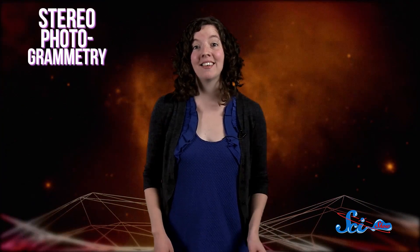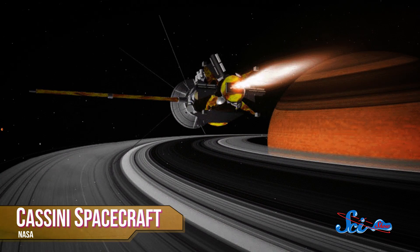They used hundreds of images taken by NASA's Cassini spacecraft at different times and from different angles to create precise 3D maps of the moons and their orbits. And they realized there was something weird about Mimas — it had a libration, or a wobble.